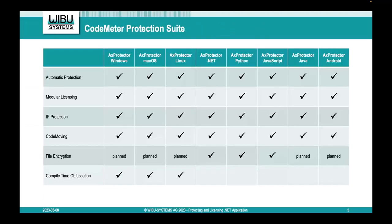What we offer is CodeMeter Protection Suite for different platforms and programming languages. We offer an AXProtector for Windows for native 32 and 64-bit applications, AXProtector for macOS for both legacy Intel processors and the M1 ARM-based architecture, and an AXProtector for Linux applications. Today we will speak mainly about the AXProtector.NET, which we offer for .NET assemblies. We also have the same technology for Python, JavaScript, Java, and Android.